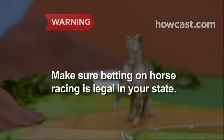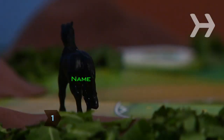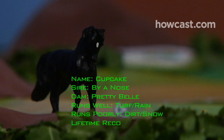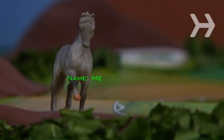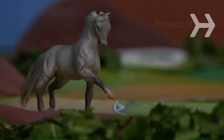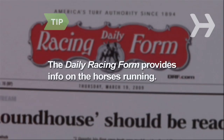Make sure betting on horse racing is legal in your state. Step 1: Research the horses that are running. See if any are related to previous racing champs, and check out how well they did in their last few races. Take into account which weather conditions they run well in, and whether they excel at running on dirt or turf tracks. The daily racing form, which you can purchase at the track, and individual racetrack websites provide much of this information.